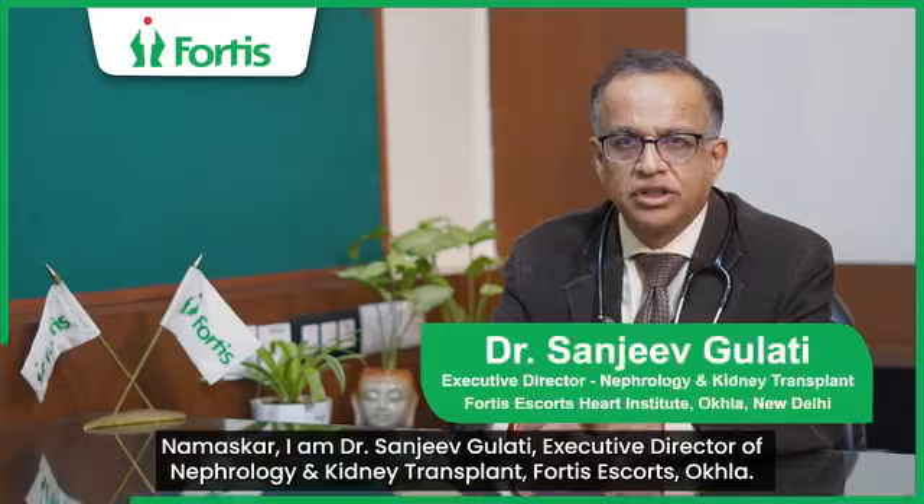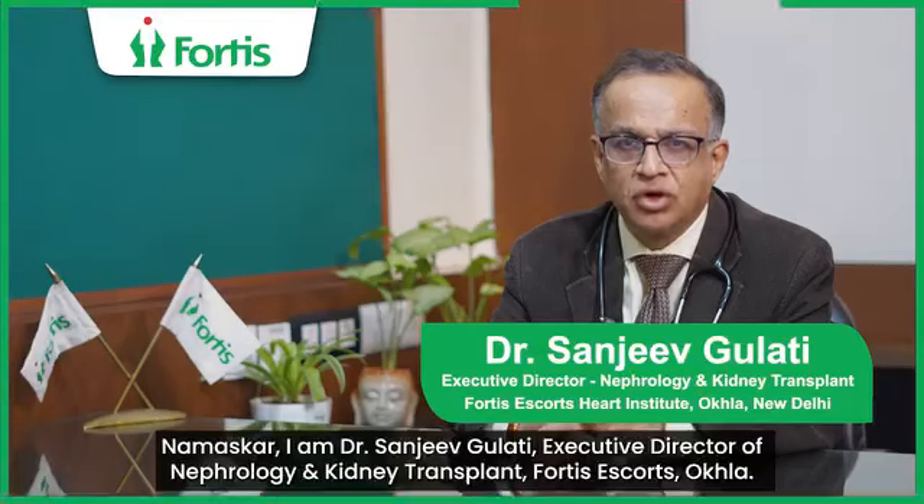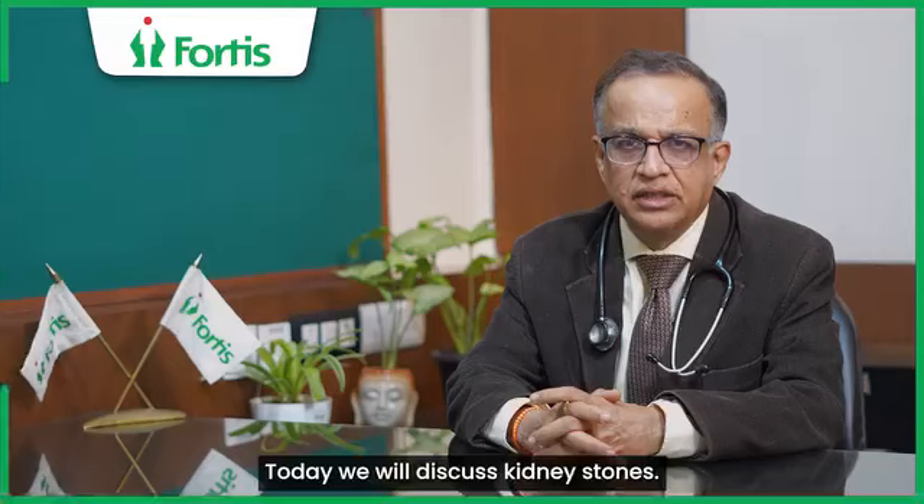Hello, I am Dr. Sanjeev Gulati, Executive Director of Nephrology and Kidney Transplant, Fortis Escorts, Okla. Today, we will discuss about kidney stones.